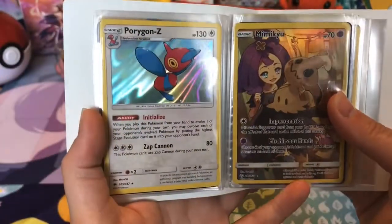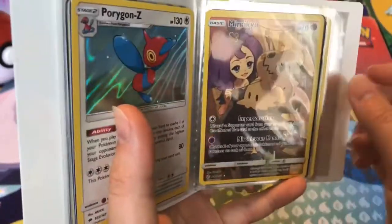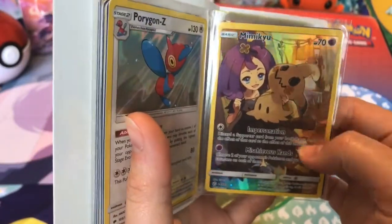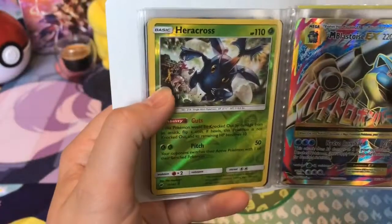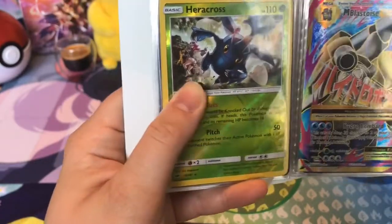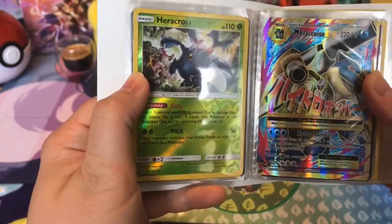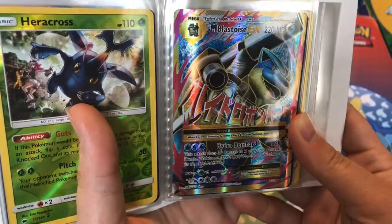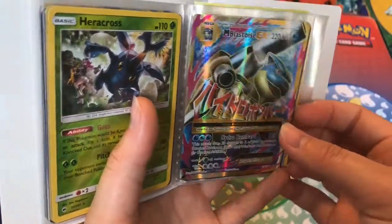Then we have a Porcupine Z. I don't know, it looked cool. The Mimikyu full art. This is just one of my favorite cards really. The art is so cute. A Heracross with a Team Skull member. I like this one because I have a Team Skull cosplay. That's pretty much it. Then we have a Blastoise, Mega Blastoise EX card. I don't know, it's just cool.